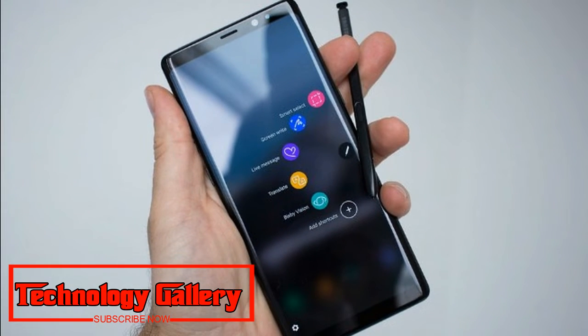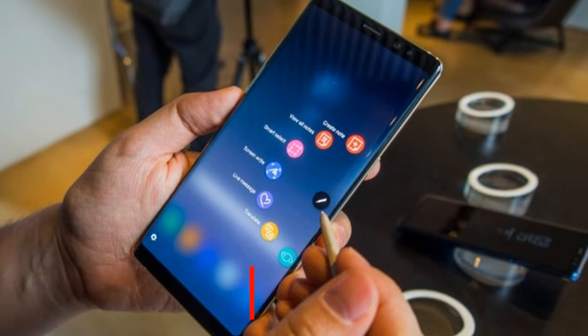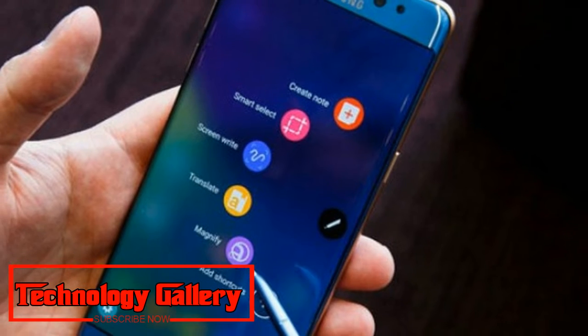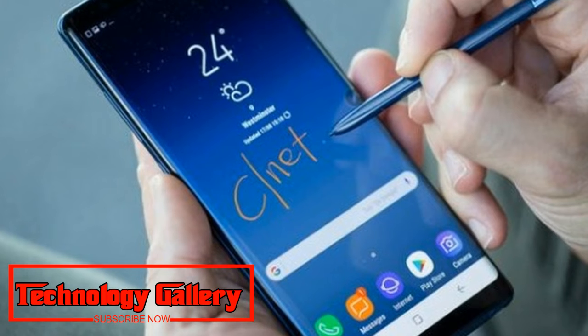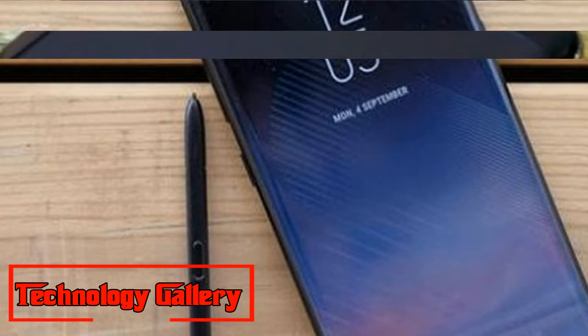Following the official-looking yellow S Pen leak from earlier today, some new pictures have been shared by a Chinese Twitter user which apparently demonstrate a powered-on Galaxy Note 9 handset for the very first time, its boot-up screen supposedly showing which device we're looking at. The pre-release handset is already sporting some gnarly scratches and scuffs.